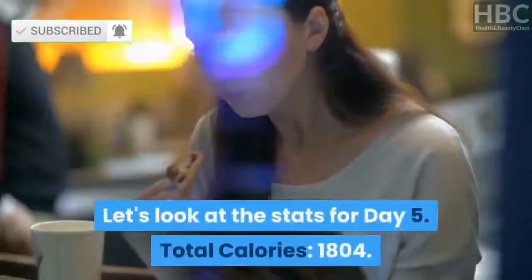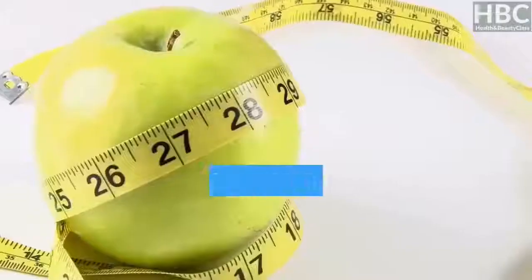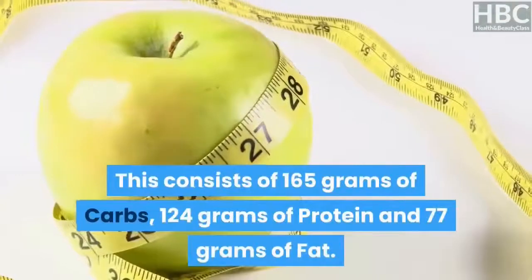Day 5 stats: total calories — 1,804. This consists of 165 grams of carbs, 124 grams of protein, and 77 grams of fat.